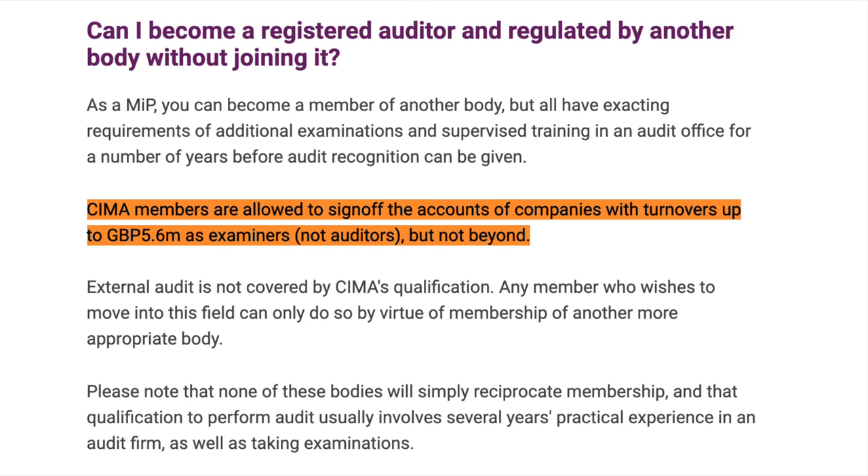We're now going to go on to the element of signing off accounts. A CIMA qualified accountant who holds a practising certificate can sign off a business's accounts with revenue up to £5.6 million. Whereas an ACA or ACCA qualified accountant can sign off any business regardless of its revenue. If having the ability to sign off accounts is something you need, I thoroughly recommend you avoid the CIMA route and go down the ACA or ACCA route.